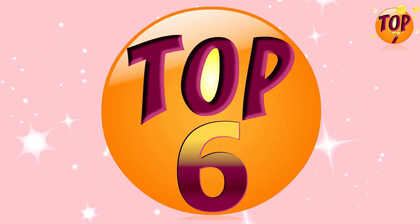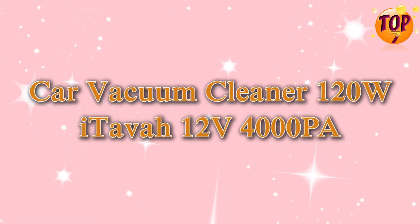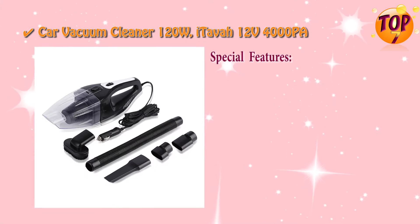Top 6 car vacuum cleaner: Itava, 120 watts, 12 volts, 4000 rpm, with special features.